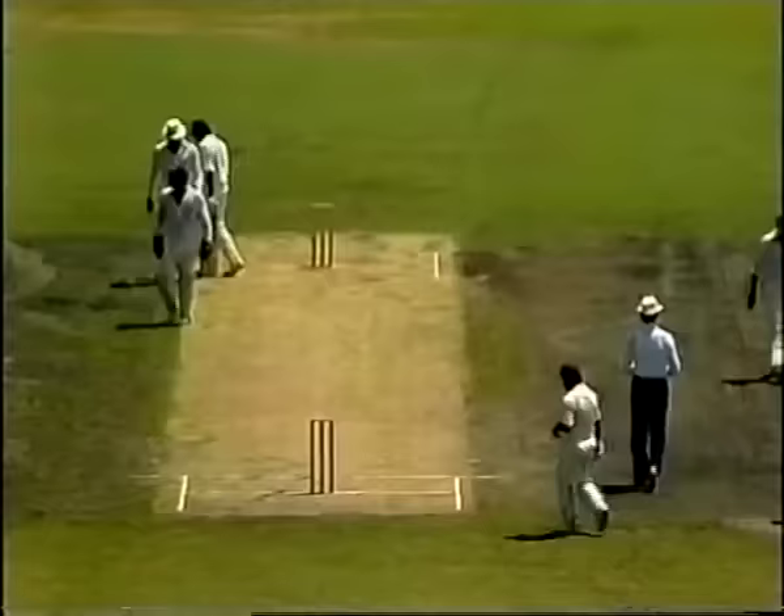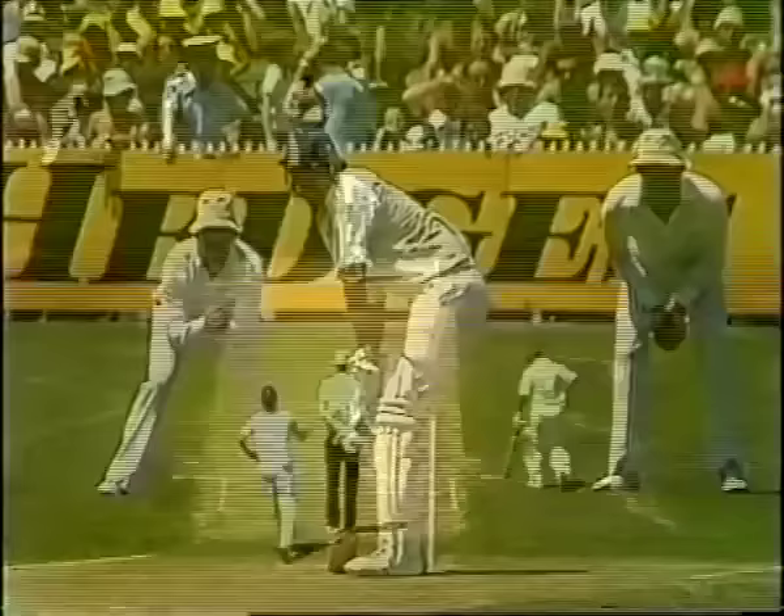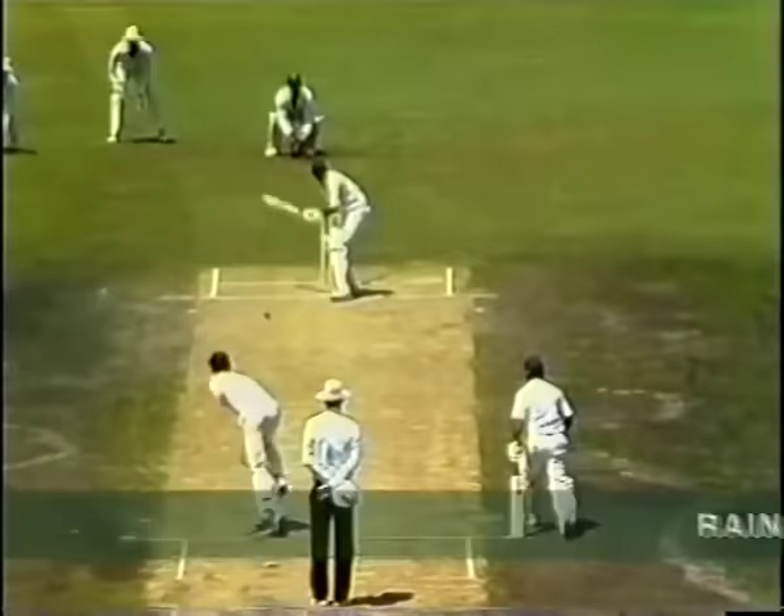Lillee to Patil. What a shot — straight down the ground! Beautiful shot by Sandy Patil. A bad delivery from Dennis Lillee, just short of a length, but Sandy Patil in superb form. Gets that shot away off the back foot.